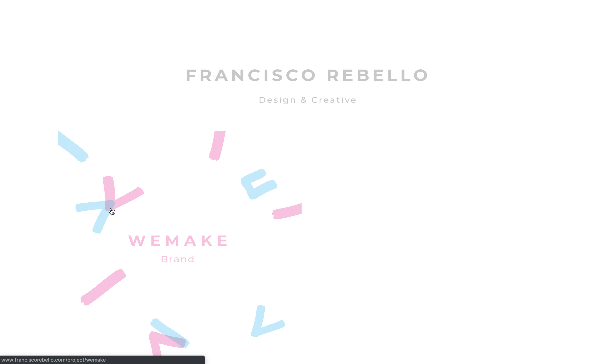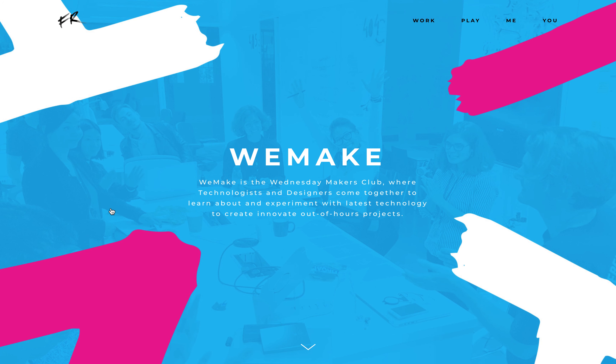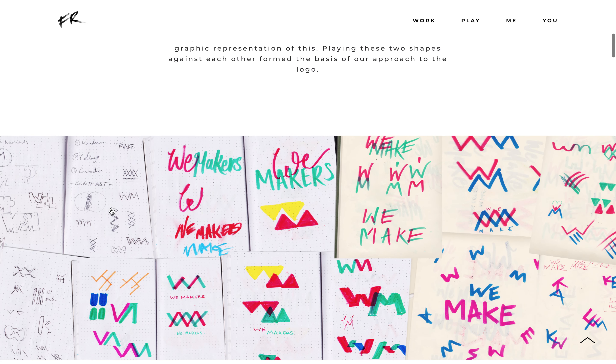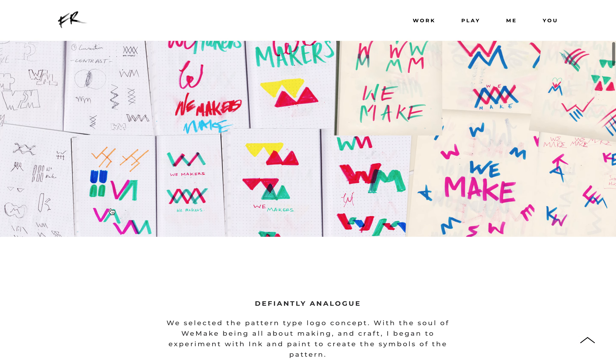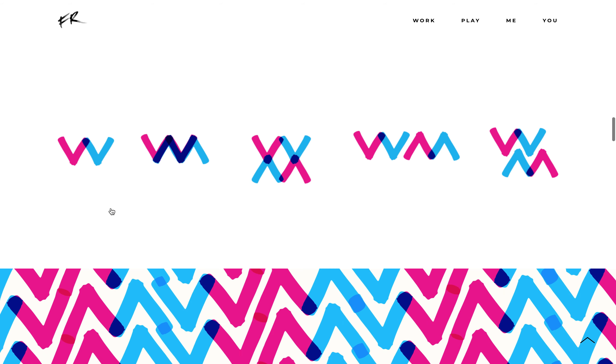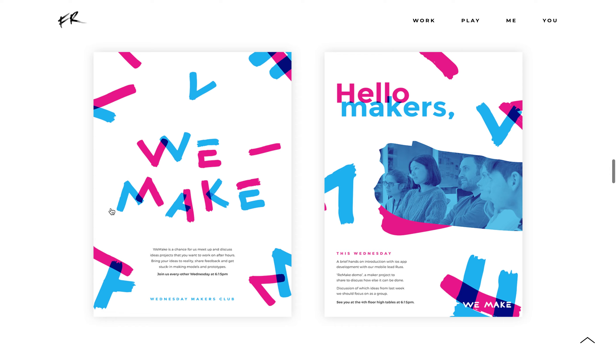I'll show you this personal project I worked on. This is all me — came up with the logo and branding from scratch, made all the marks myself with ink and brush, and turned it into a cool branding piece.